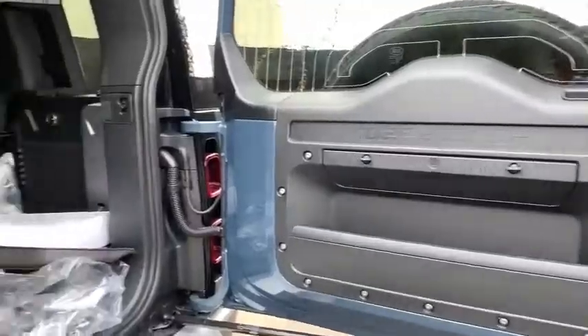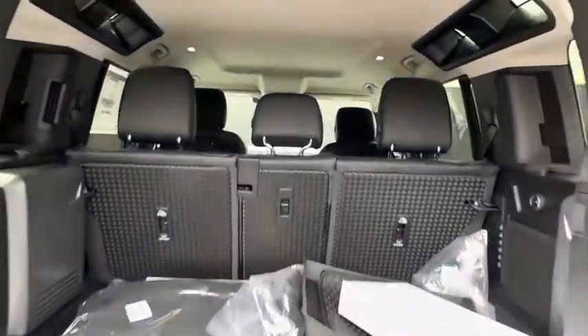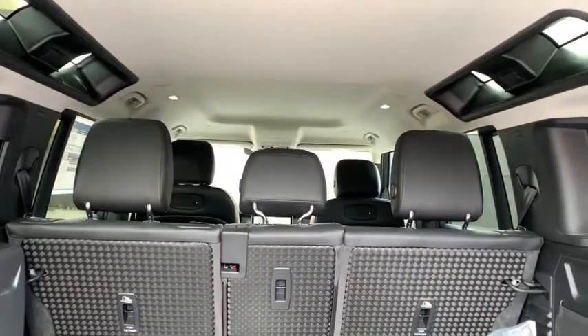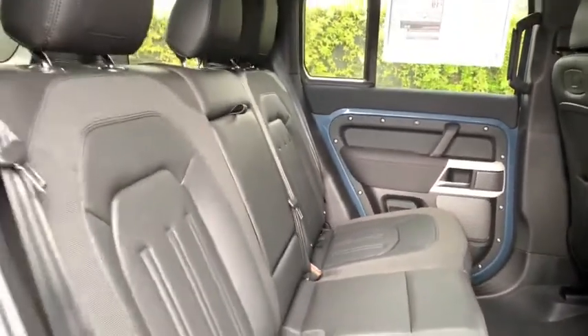Bluetooth, power steering, adjustable steering wheel, cruise control, auto-dimming rear-view mirror, four-wheel disc brakes, four-wheel drive, floor mats. Take this vehicle for a spin and see why so many shoppers are now proud owners.